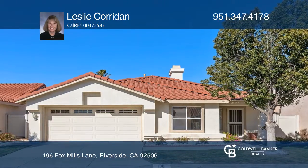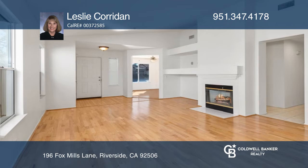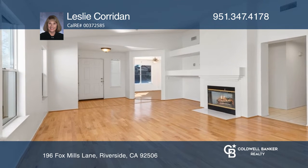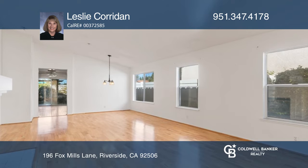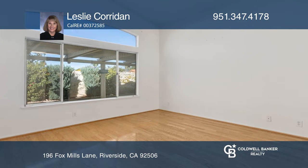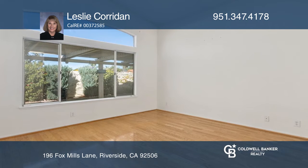Nestled inside the gated community of Mission Village sits this special three-bedroom, two-bath home. This home's spacious open floor plan features vaulted ceilings in the living and dining room and primary bedroom, as well as a separate office.